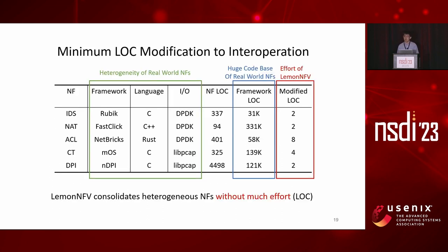Our experiments show that LemonNF consolidates five heterogeneous NFs without much effort. As shown in the green box, those NFs are from different frameworks, languages, and packet I/O libraries. As in the blue box, if the user wants to use direct consolidation, they would have to touch the huge code base of existing NFs, which is tens of thousands of lines of code. As in the red box, LemonNF only requires modifying several lines of the make rules of each NF, without needing to touch the source code at all.